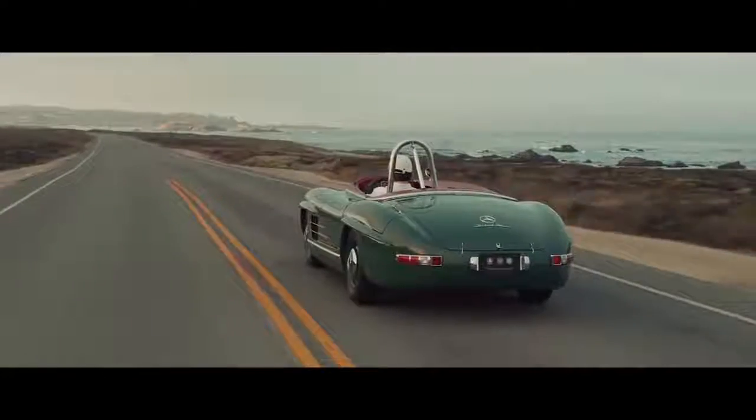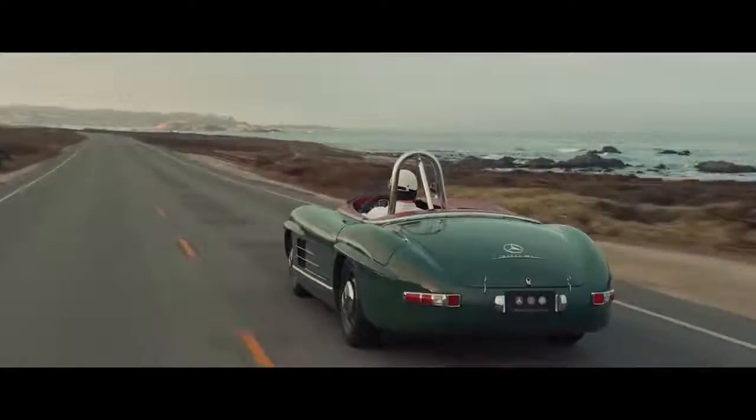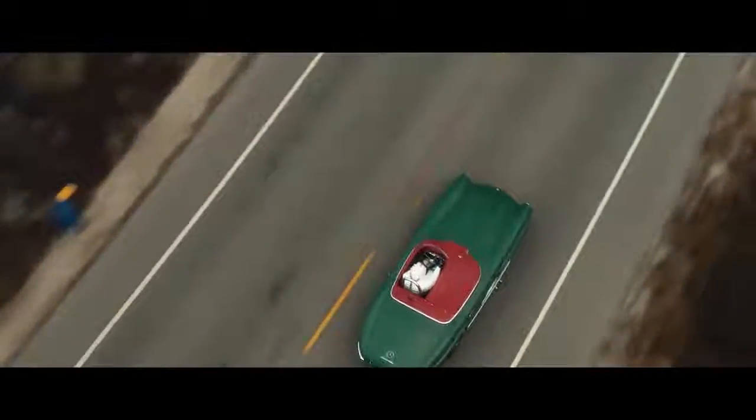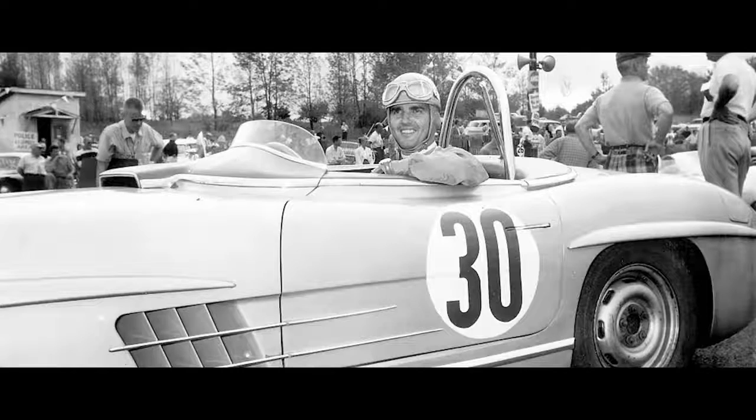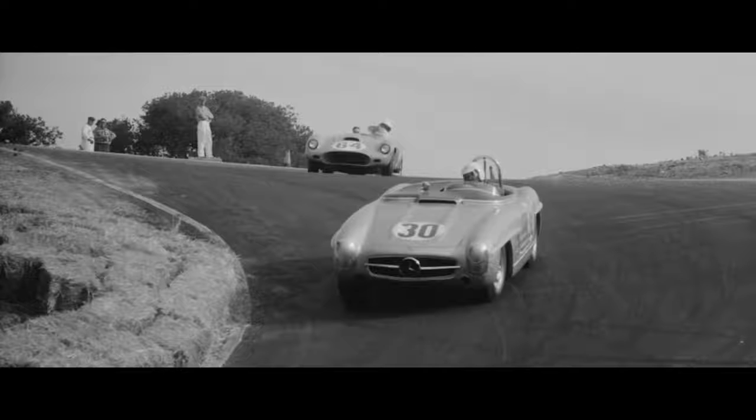Early in 1957, the factory dispatched two racing cars to driver Hall O'Shea in New Jersey. After the 1957 season, the trail of these cars goes cold. To this day, it remains one of the greatest mysteries of racing in the United States.